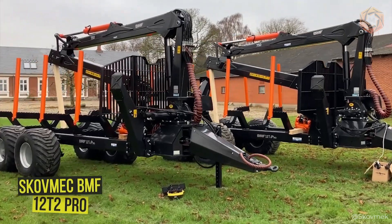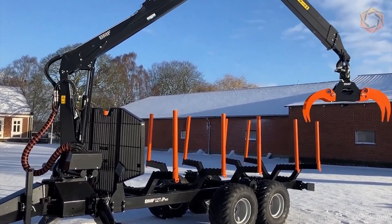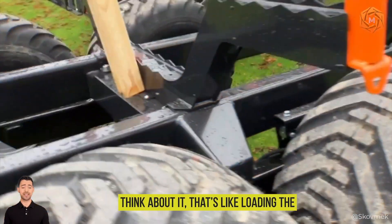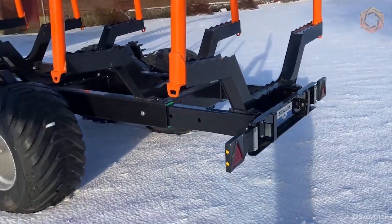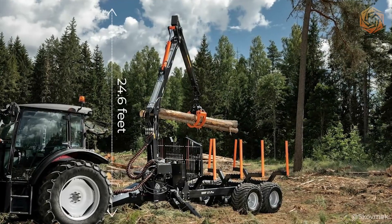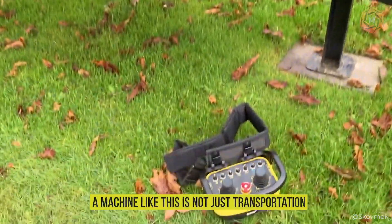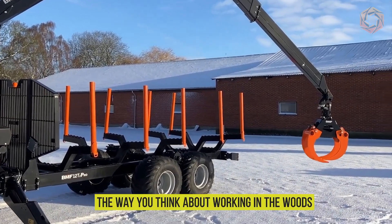Let's take a look at the Skavmec BMF 12T2 Pro 750, a true giant in the world of logging. This machine is capable of hauling loads of up to 13 tons — that's like loading the weight of over two large elephants. With a length of almost 22 feet, the real highlight is the BMF 750 crane, which stretches up to 24.6 feet and can lift a huge weight over a distance with ease. A machine like this is a true symbol of strength that will change the way you think about working in the woods.